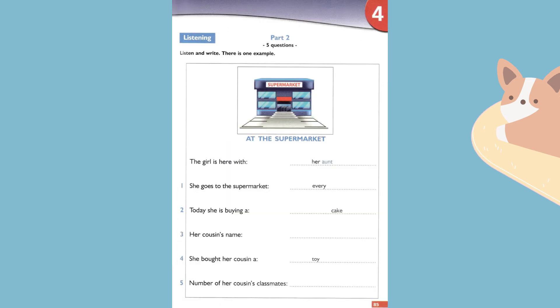Part two. Listen and look. There is one example. Hello, I work here at the supermarket. Can I ask you some questions? Okay. Are you here with your parents? No, I'm here with my aunt. Can you see the answer? Now you listen and write.